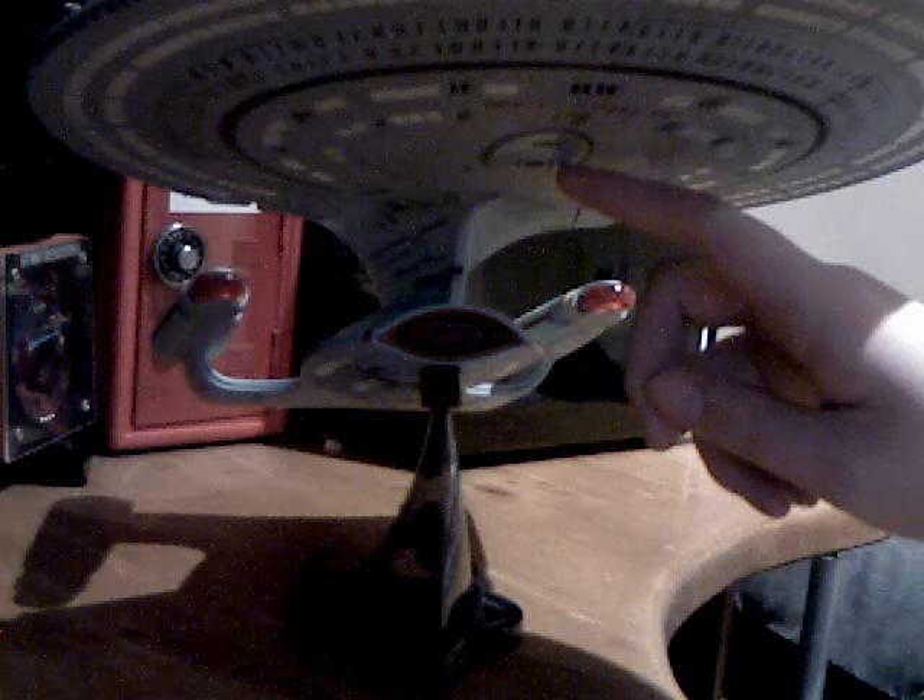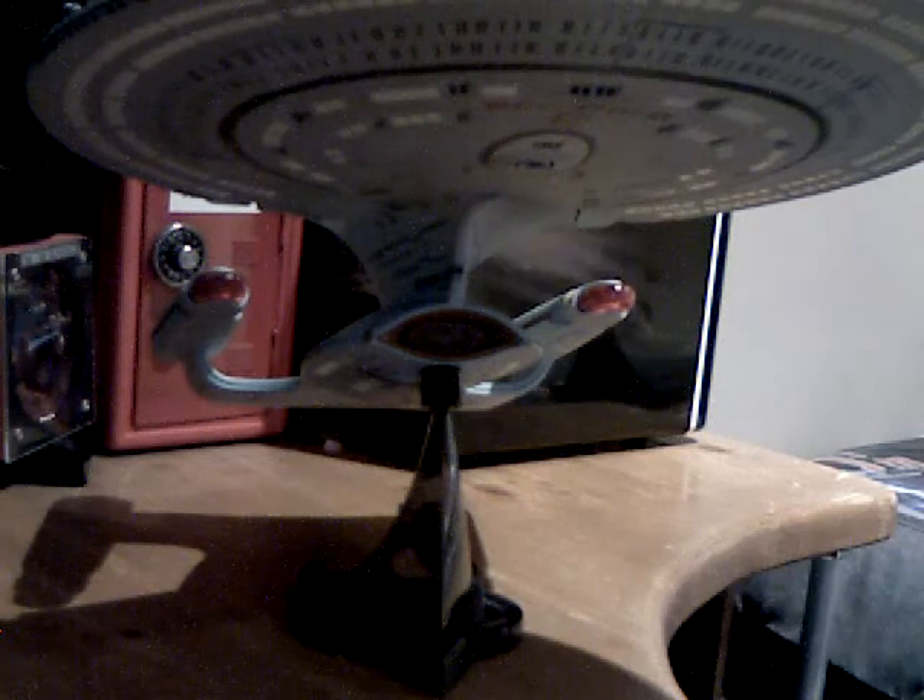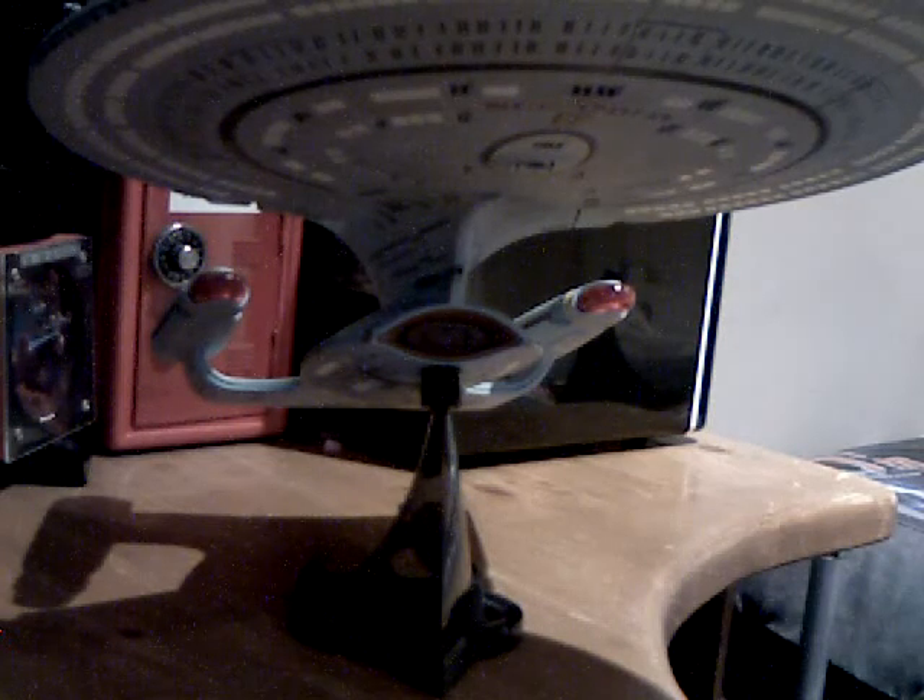It is on a stand at the moment — a small one, which is the star drive stand and that one's meant to go for the saucer. The Enterprise D is a Galaxy class vessel. It was captained by Jean-Luc Picard from the start of The Next Generation to Star Trek Generations, when the Enterprise was destroyed by a Klingon Bird of Prey.